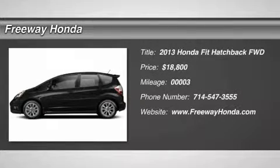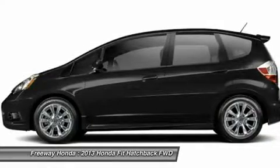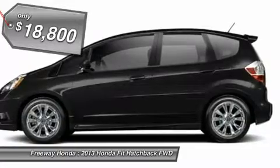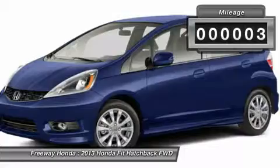The 2013 Honda Fit. The Fit was engineered to be useful, efficient, and reliable. But its most important attribute is its innate charm and coolness, and is priced below $20,000. This vehicle has less than 100 miles.